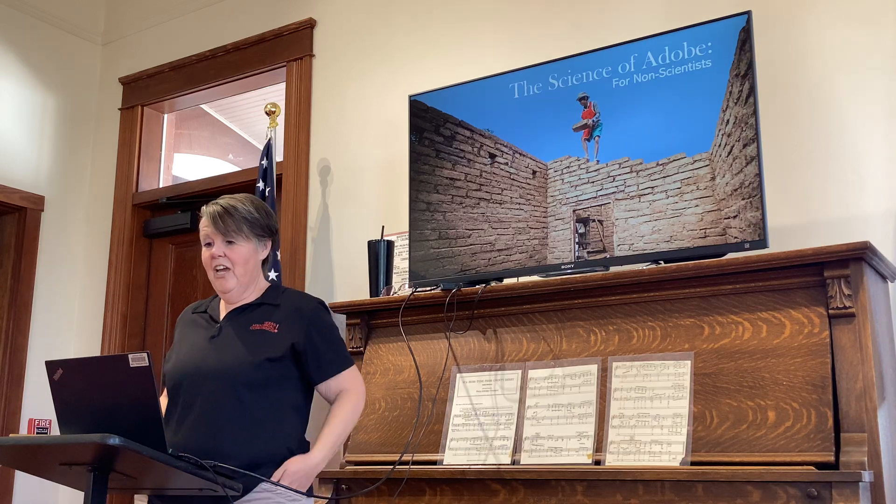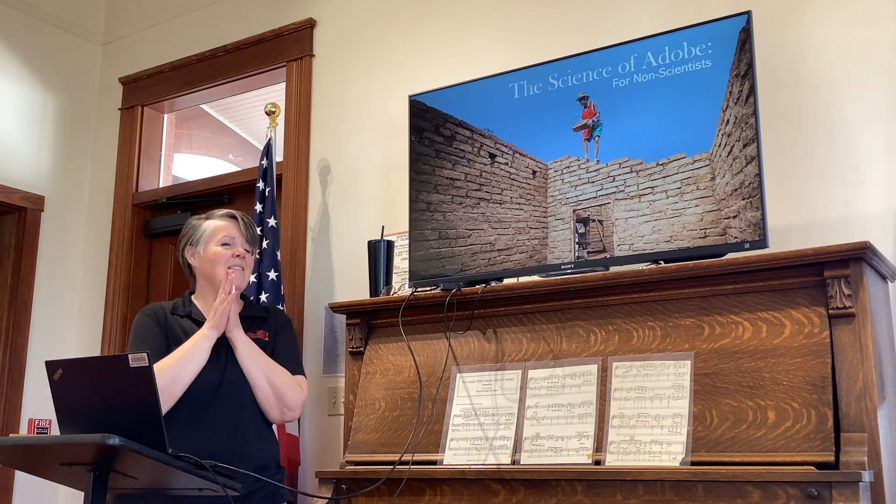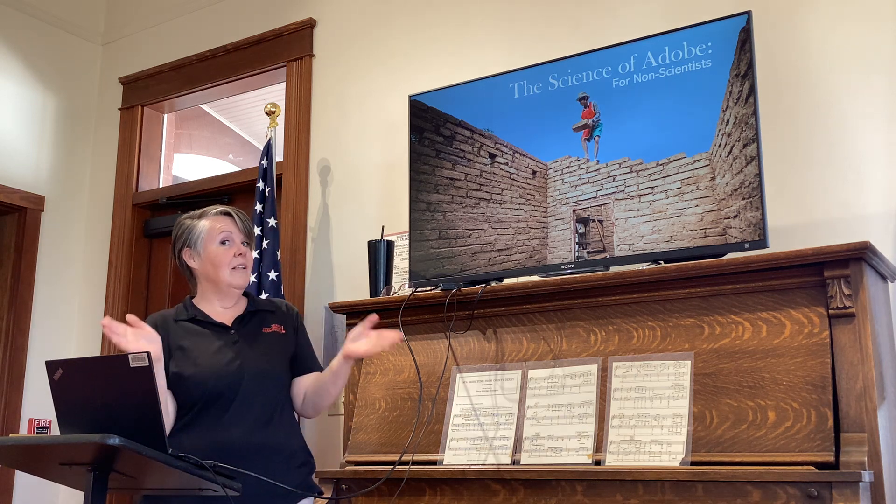Hi, my name is Michelle Wood. I'm the educator here at the MacGoffin Home State Historic Site. Today I want to talk about the science of Adobe, but for non-scientists.